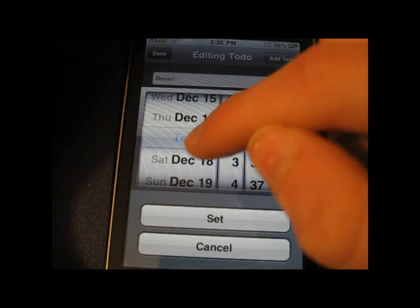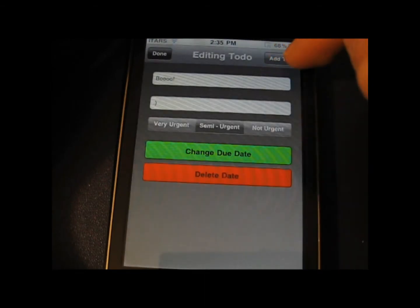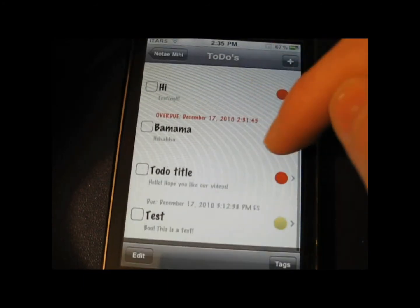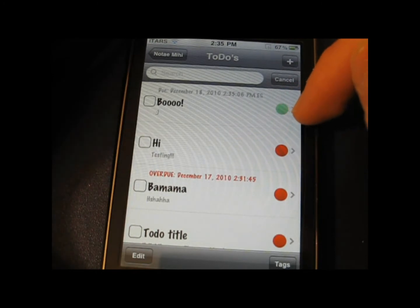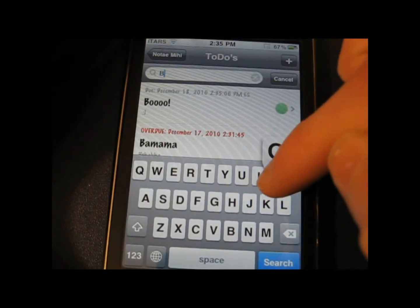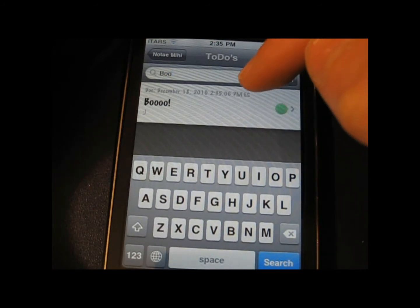It's got tons of other features — you can change a to-do to urgent, not urgent, very urgent, or semi-urgent. You can add notes to the to-dos and add titles. Green means not urgent, red means very urgent, and yellow means semi-urgent.